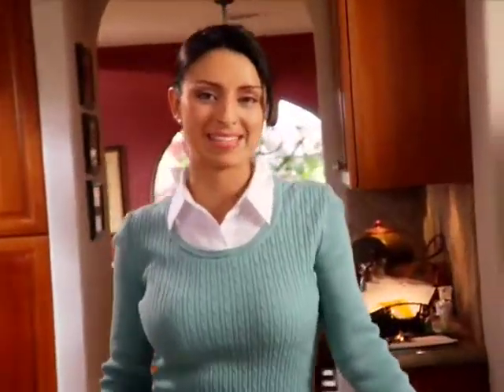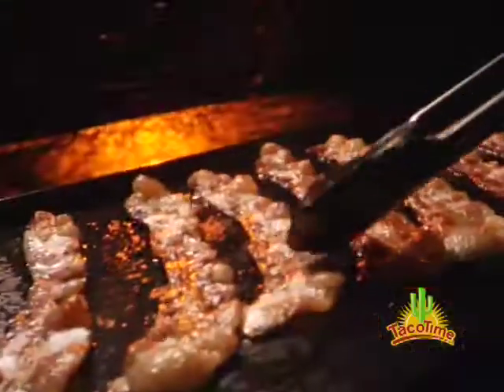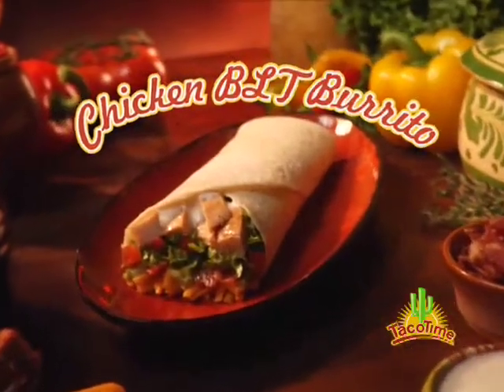Why settle for an ordinary BLT when you can have a chicken BLT from Taco Time? You've never had a BLT like this before. Crispy bacon, lettuce, tomato, guacamole, cheddar cheese, and ranch dressing combined with our delicious all-white chicken and rolled into our famous home-style tortillas.